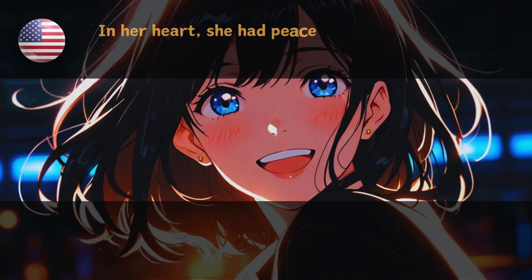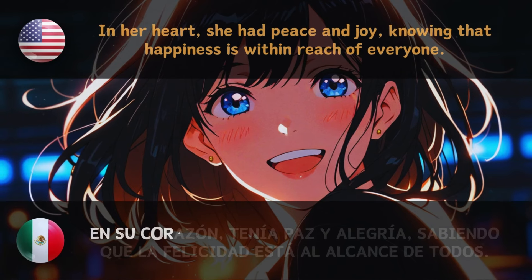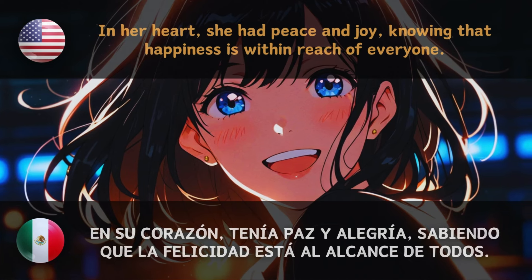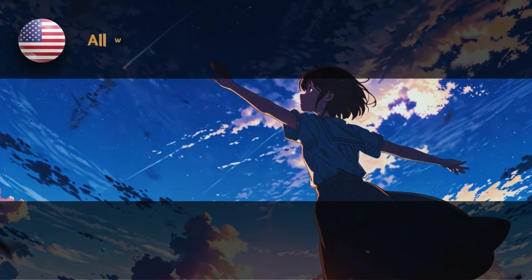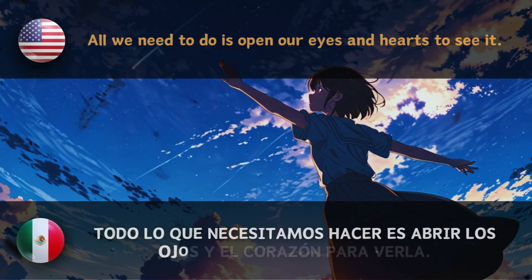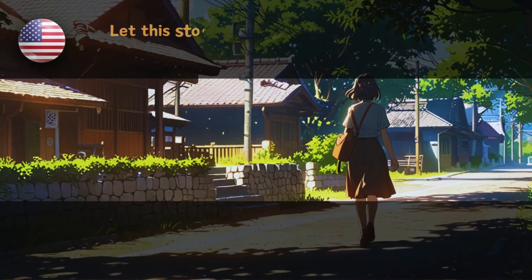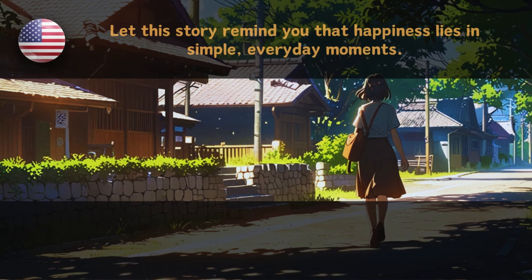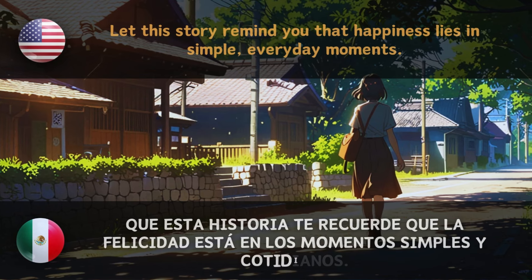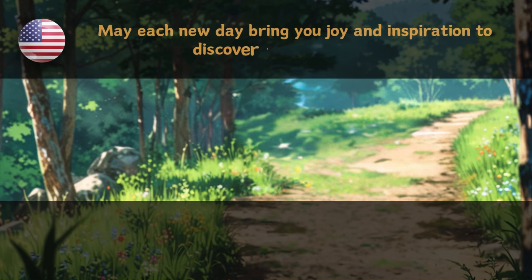In her heart, she had peace and joy, knowing that happiness is within reach of everyone. All we need to do is open our eyes and hearts to see it. Let this story remind you that happiness lies in simple, everyday moments. May each new day bring you joy and inspiration to discover the magic of life.